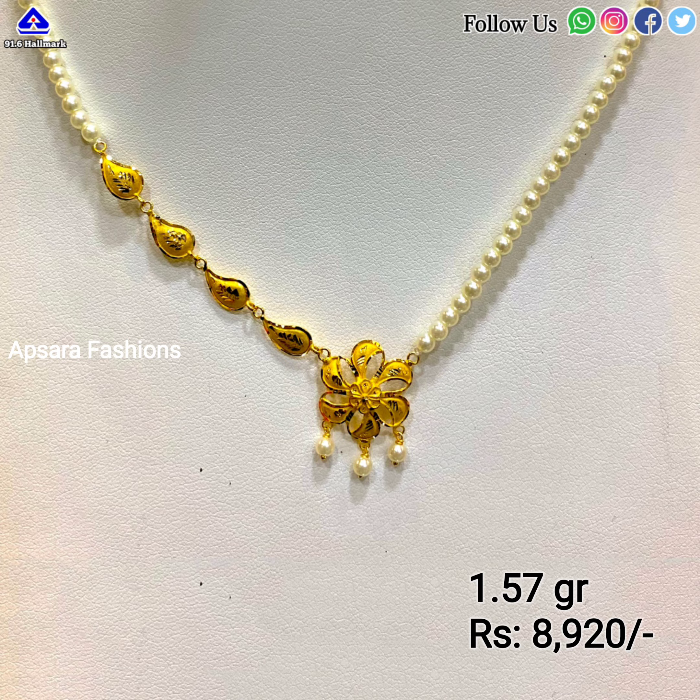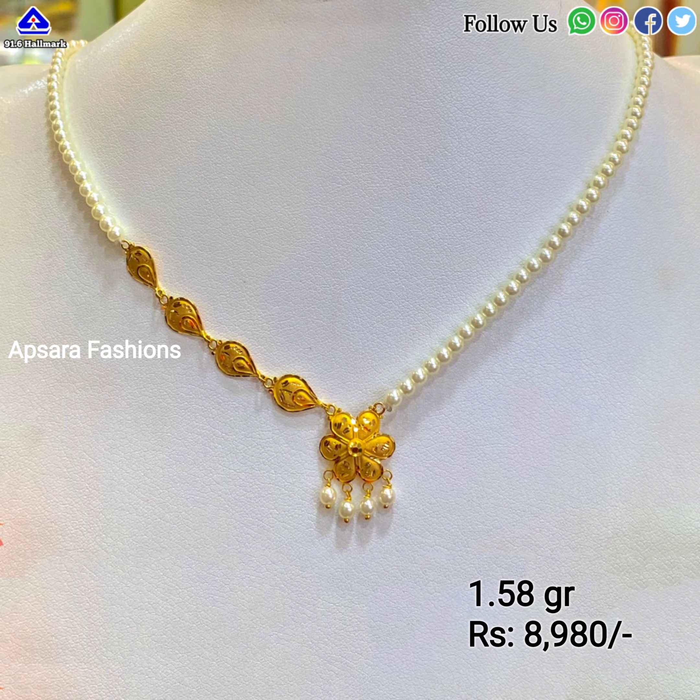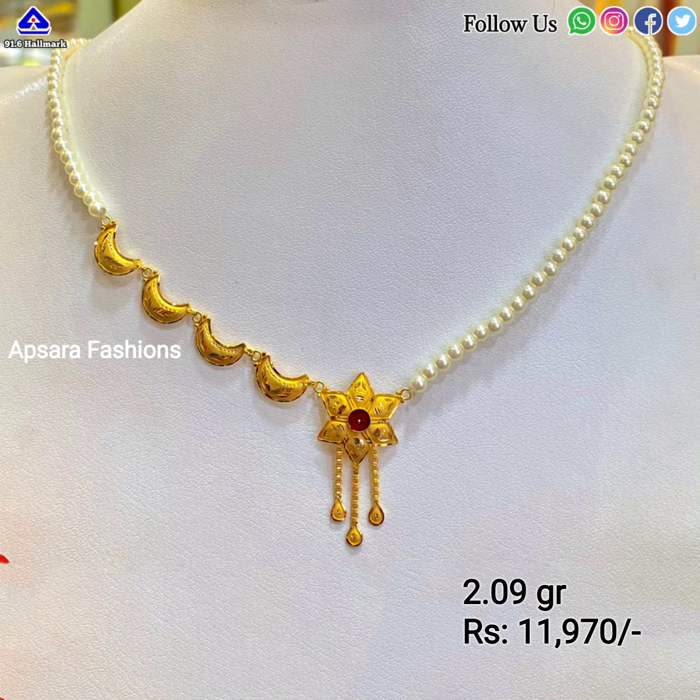That means if you are buying these jewelry today, the price will be based on today's gold price in the international market, and it will differ from seller to seller because of making charges. In case you are not subscribed to our channel, please click on the subscribe button, hit the bell icon, and choose all notifications to watch the latest videos we will post in the future.